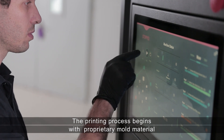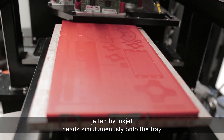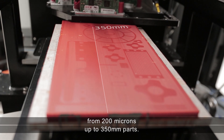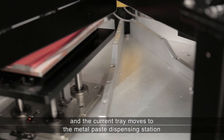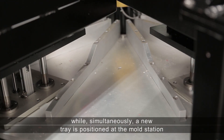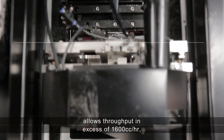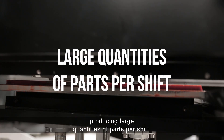The printing process begins with a proprietary mold material jetted by inkjet heads simultaneously onto the tray, allowing a range of sizes and details from 200 microns up to 350 millimeter parts. The carousel now rotates and the current tray moves to the metal paste dispensing station, while simultaneously a new tray is positioned at the mold station for a new mold layer. This simultaneous process allows throughput in excess of 1,600 cc per hour, producing large quantities of parts per shift.